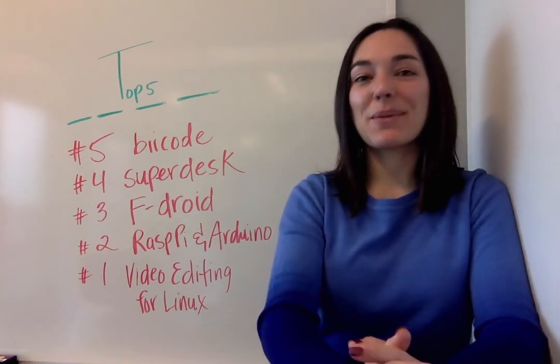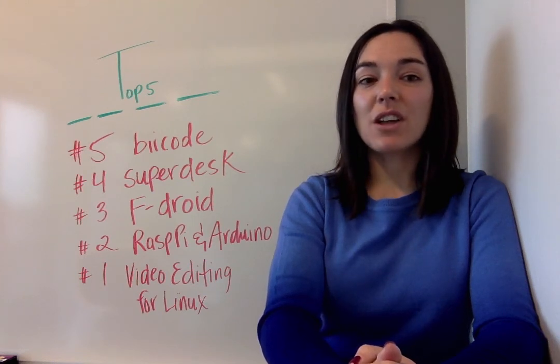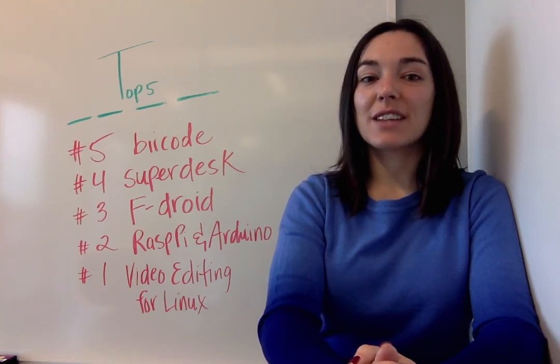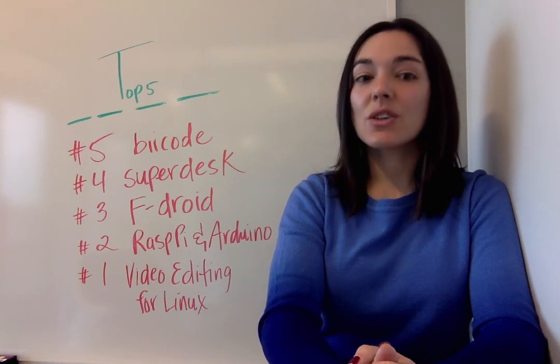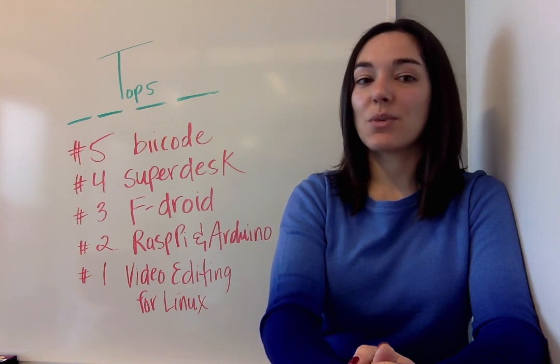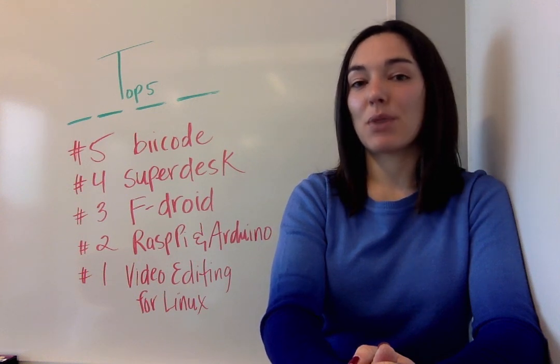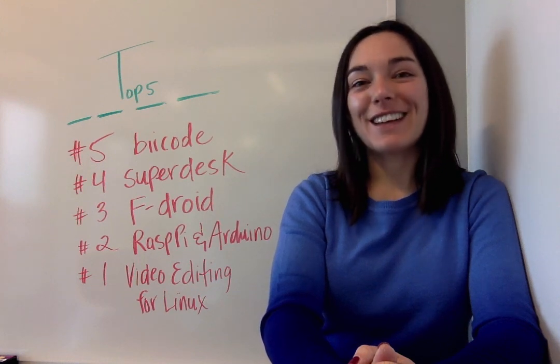Finally, at number one this week, we have the current state of video editing for Linux. Chris Long spent many years in the visual effects industry and as a Red Hat systems engineer, the question kept arising of whether there are good options for video editing tools for Linux. So he investigated. Take a look at what happened when he installed and tried to work with six different video editing programs, and ultimately which one won out. Thanks guys, I'll see you next week.